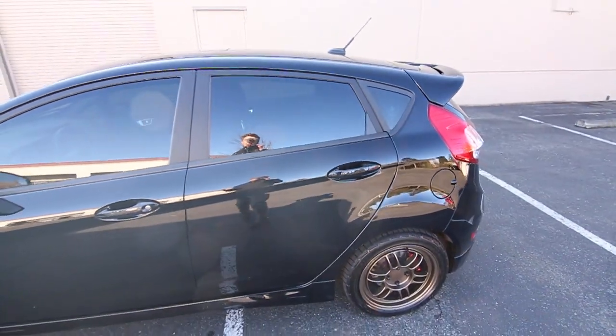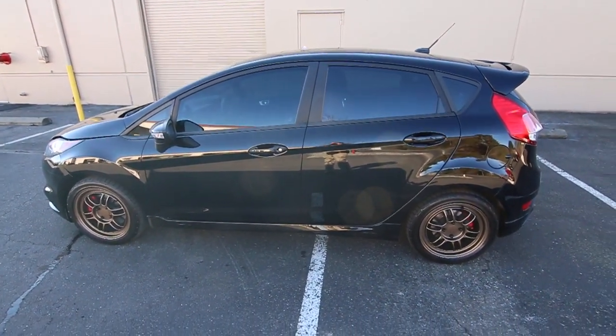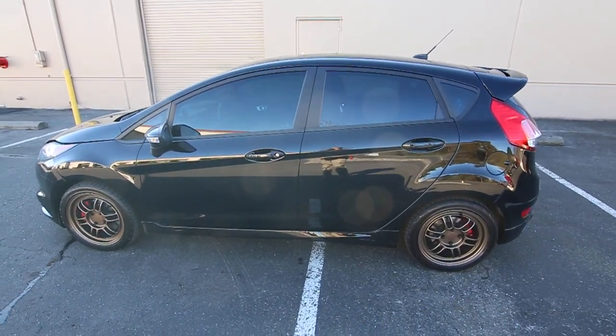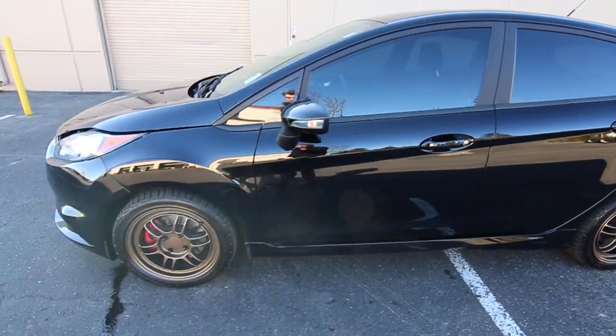A lot of times when you buy a car like this, you're going to add performance features to it. A lot of people who buy Fiesta STs personalize them — so why buy a stock one and spend all the money adding those features when it's already done for you? And you're not going to pay a premium for all the extra stuff. It has a nice wheel and tire package with lots of tread on the tires.